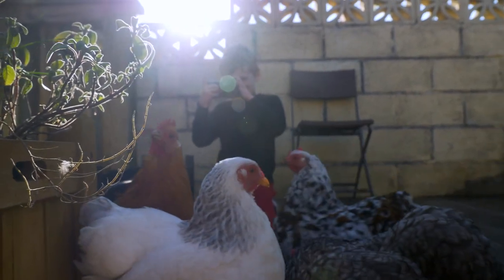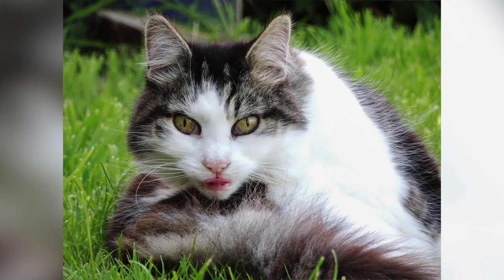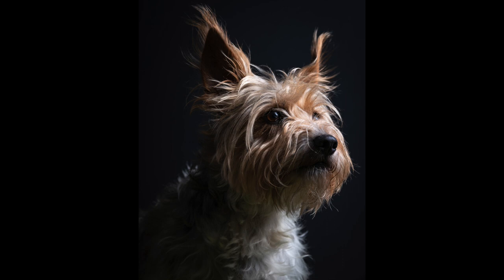Light is the most important factor of any photograph and using it correctly can hugely help in securing better images. So when taking your pet's portrait, make sure they're facing all if not part of the light. This gives a lovely catch light in the eye and gives a truly dynamic image.